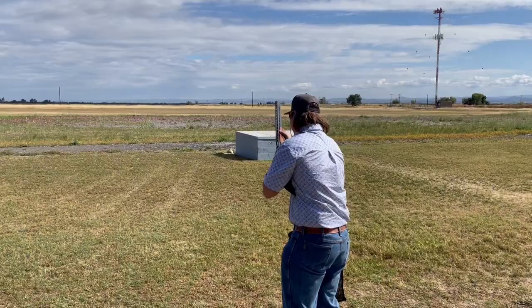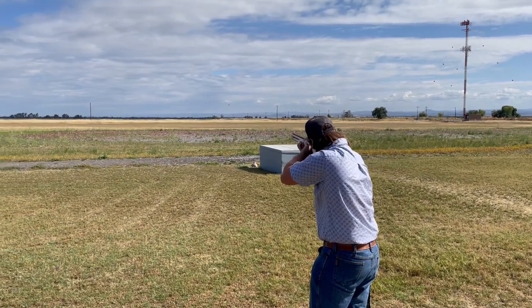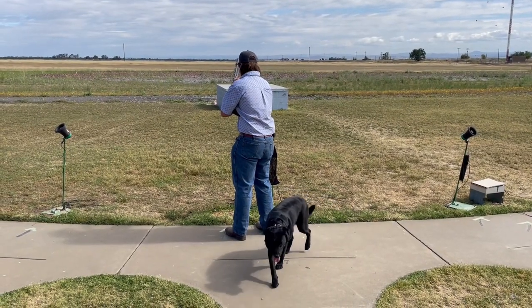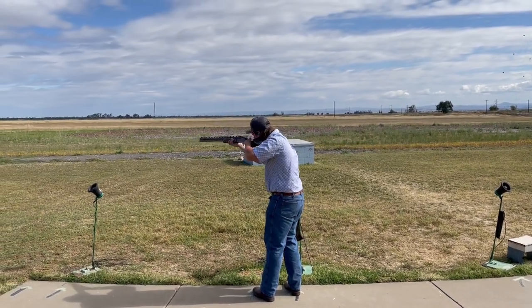Now that we have all of your gear, let's get shooting. Good. Whoa! Whoa! Whoa! Whoa!